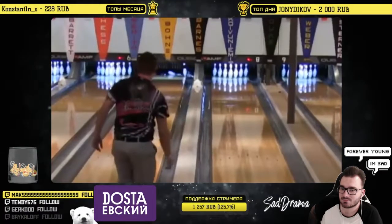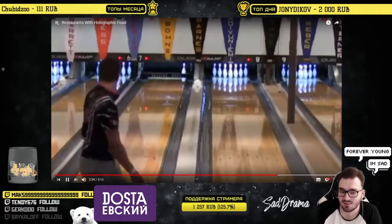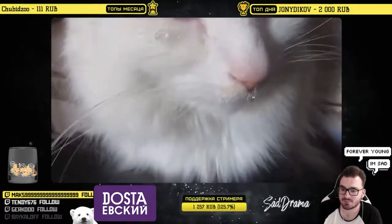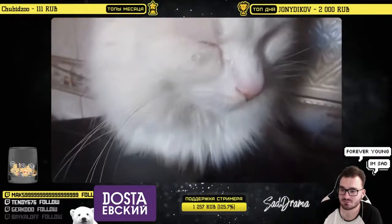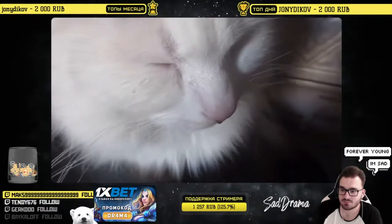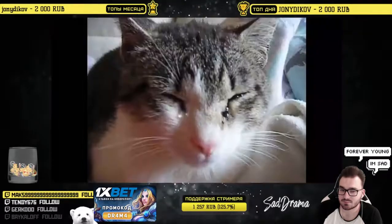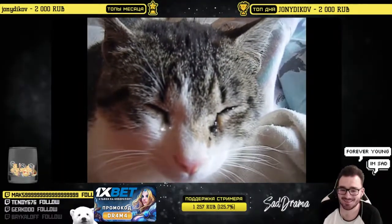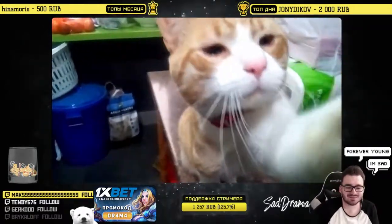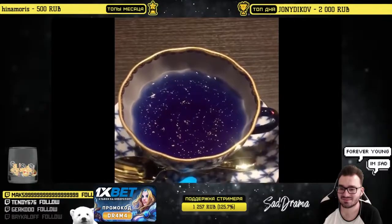They got a perfect strike except one of the pins somehow jumped right back up. In case you didn't know, if you chop onions around a cat, their eyes will get watery just like a human's. There's a tea shop in Japan that serves drinks that look like this.